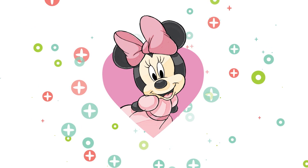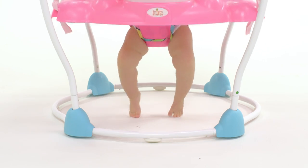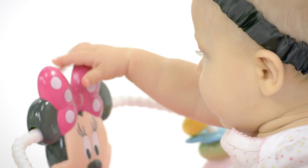From bow to toes, your baby girl will love this entertaining jumper. Hours of Minnie Mouse themed activities await, and a comfortable seat spins in every direction so baby can reach them all.